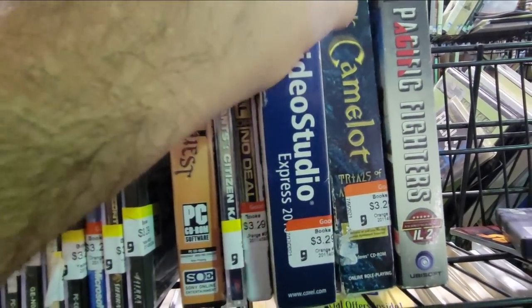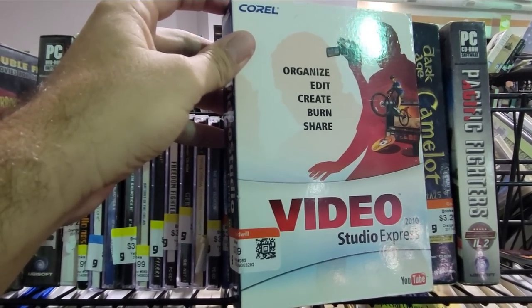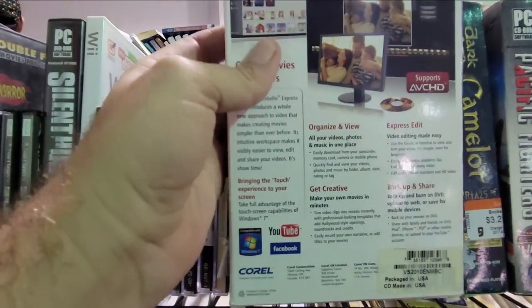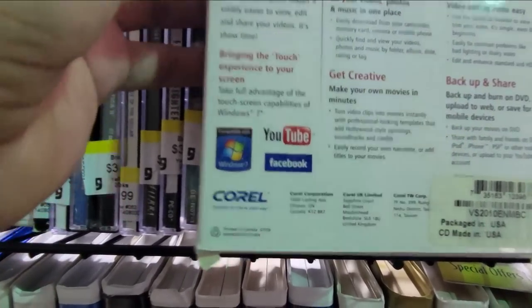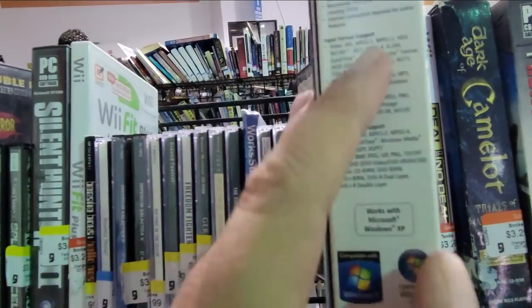What is this? Video Studio Express. There's a YouTube logo on the bottom. Oh, and it's from Corel. I was kind of half-tempted to buy this and try to produce a YouTube video with it on an old computer, but I don't really have time for that. It was just interesting to see.